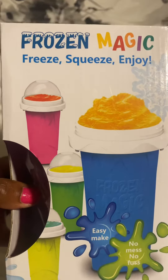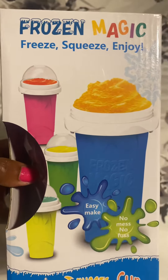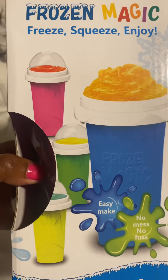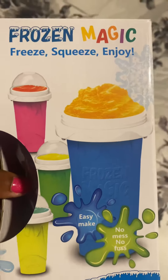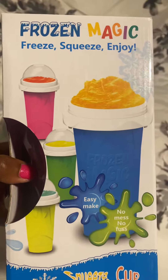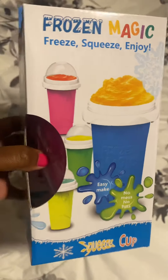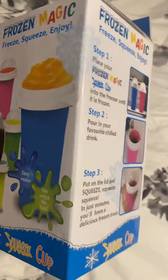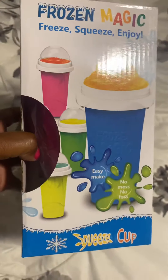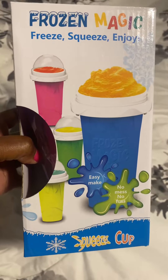I paid $18, but I guess Amazon found out that this blew up and now they want damn near $30 for this cup. But if you can find it under $30 I suggest you get it. I haven't tried it yet but I definitely will be trying it soon. You can put juice in here, your favorite cold drink, and turn it into an icy or slushy or whatever you want to call it.